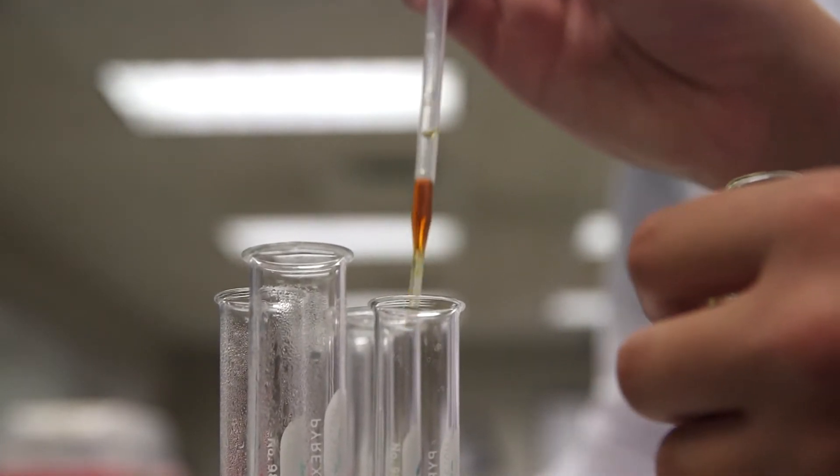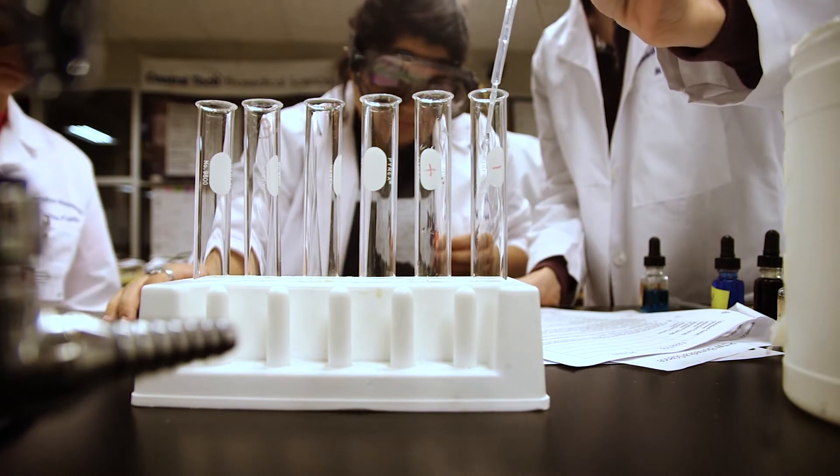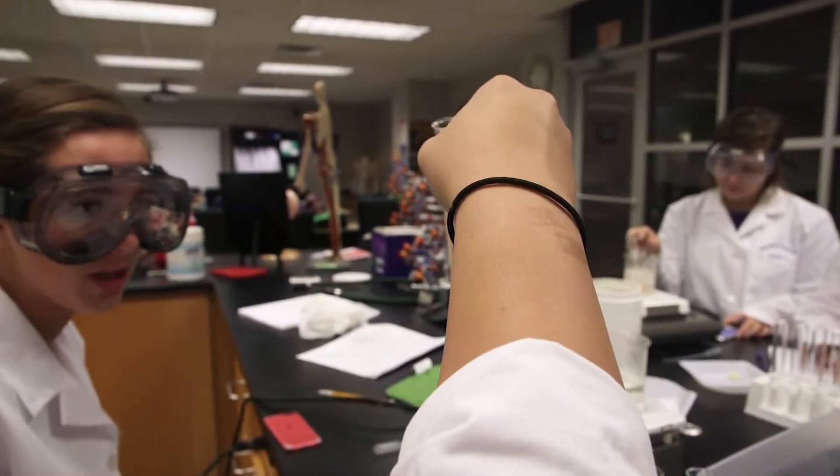Add a couple drops of this, and a drop or two of that, swirl it around, and see if it changes color.